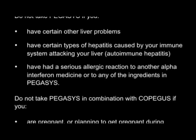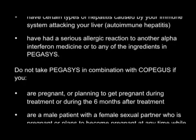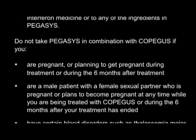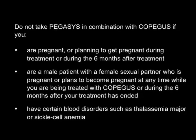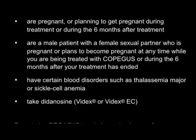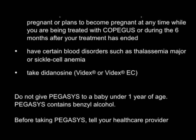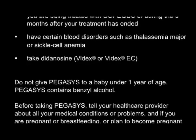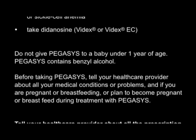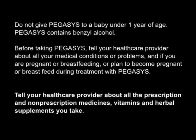Do not take Pegasus in combination with Copagus if you are pregnant or planning to get pregnant during treatment or during the six months after treatment. Do not take it if you are a male patient with a female sexual partner who is pregnant or plans to become pregnant while you're being treated or during the six months after treatment. Do not take it if you have certain blood disorders such as thalassemia major or sickle cell anemia, or if you take didanosine (VIDEX or VIDEX-EC). Do not give Pegasus to a baby under one year of age as it contains benzyl alcohol. Before taking Pegasus, tell your healthcare provider about all medical conditions, medications, vitamins, and herbal supplements you take.